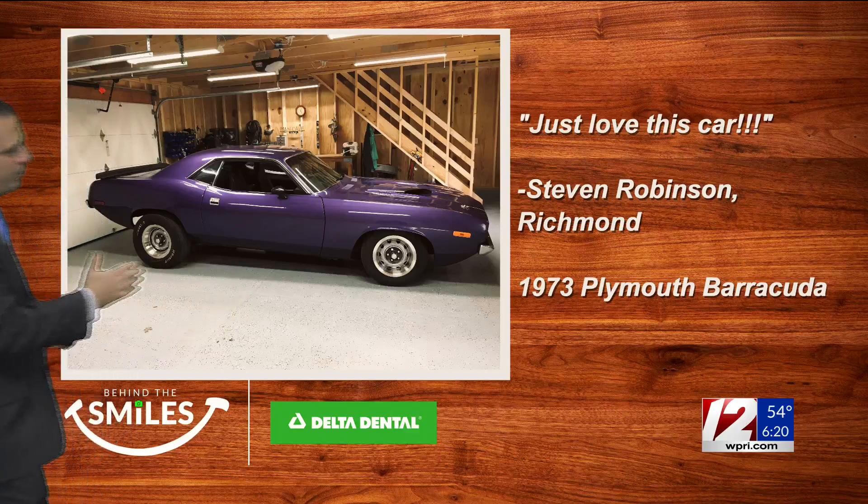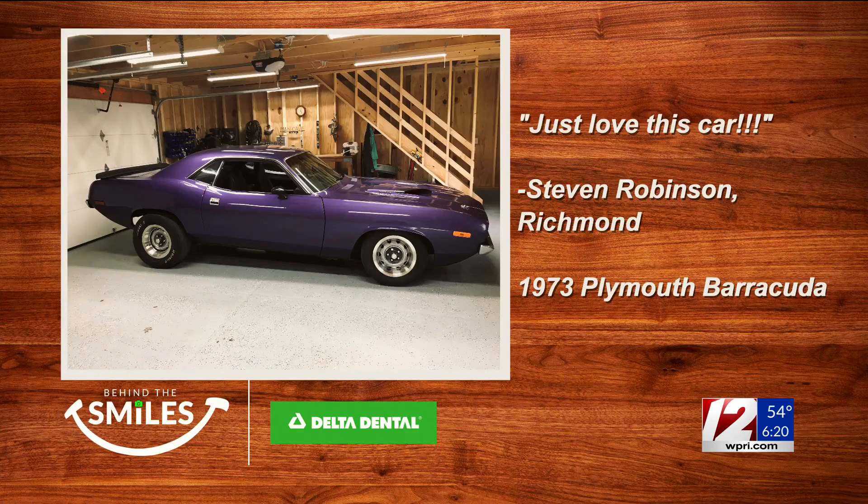Here's this morning's Behind the Smiles photo. This is from Stephen Robinson of Richmond. He absolutely loves this car. I wasn't sure what kind of car it was, so I had to email him back. It's a 1973 Plymouth Barracuda. He rescued it from the woods 20 years ago and fully restored it. That is a sharp-looking car.